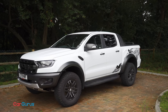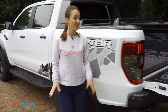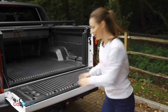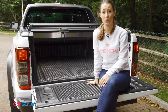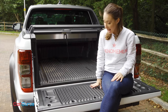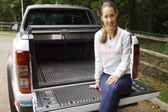First, it's important to recognise what is perhaps the Ranger Raptor's biggest weakness. Both the payload and towing capacity are significantly worse than a standard Ranger. The payload is only 620 kilograms, which is around half what a standard Ranger will carry, and it will only tow 2,500 kilograms as opposed to 3,500 kilograms of a standard Ranger.